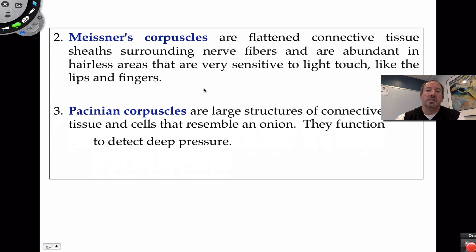Meissner corpuscles are sensitive to light touch and are found on your lips and fingertips. Since they're specialized for light touch, they're found higher up in the dermis. They're also surrounded by connective tissue giving them a flat pad appearance. Pacinian corpuscles, by contrast, look like an onion and function in deep pressure.